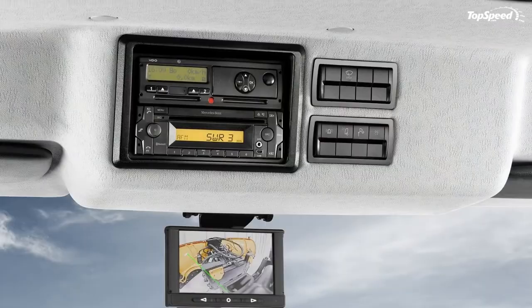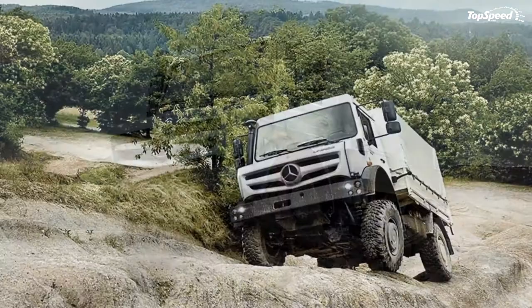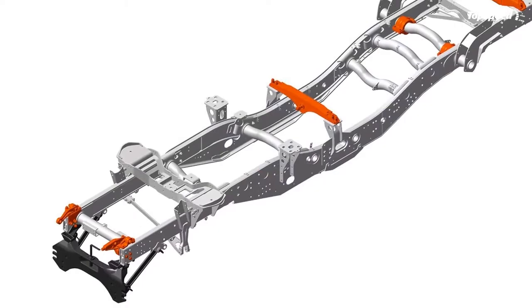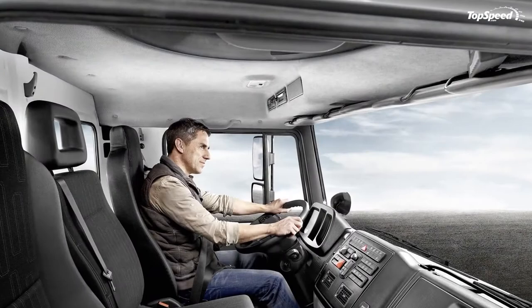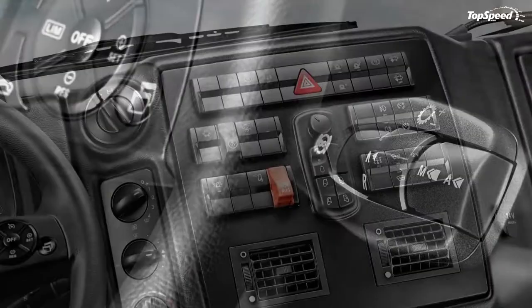Mercedes-Benz BlueEfficiency Power technology does more than just comply with Euro V standards — it combines the greatest efficiency with environmental conservation. Four-valve technology and common-rail high-pressure injection at 2,400 bar make the engine even more effective. The BlueEfficiency Power exhaust gas after-treatment combines a particle filter with Mercedes-Benz's SCR system and AdBlue injection, reducing nitrogen oxide and soot particle emissions by up to 90% compared to previous Euro V engines.